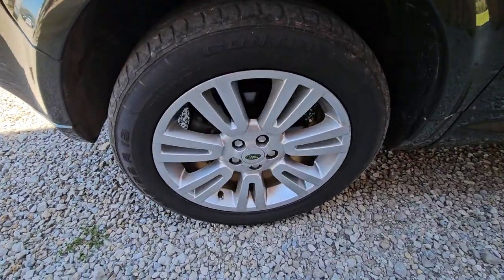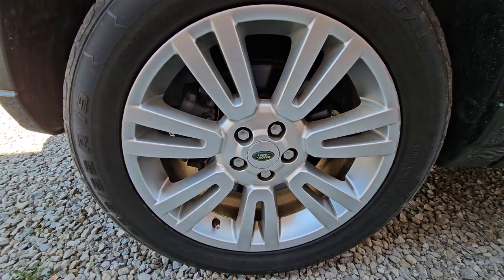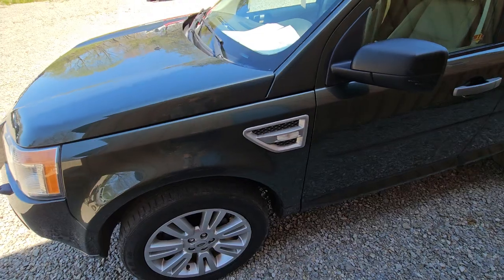It has the 19-inch Land Rover wheels, and they're actually in pretty good shape. The tires are maybe only 10 or 20 percent tread — they're getting a little bit worn.